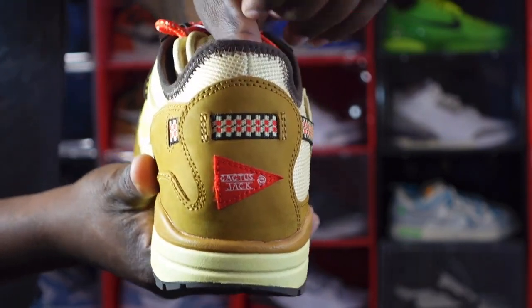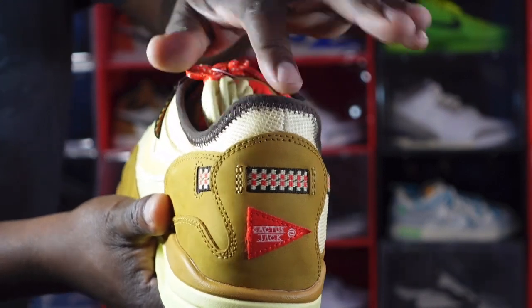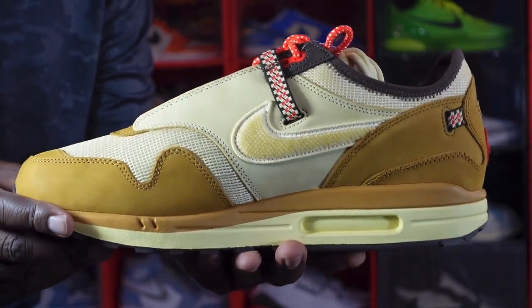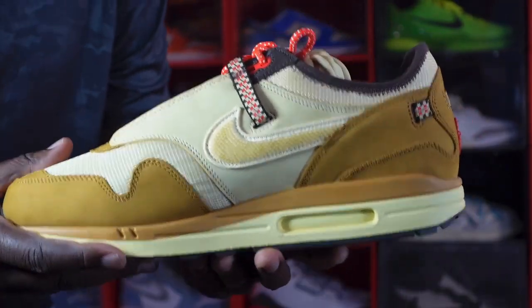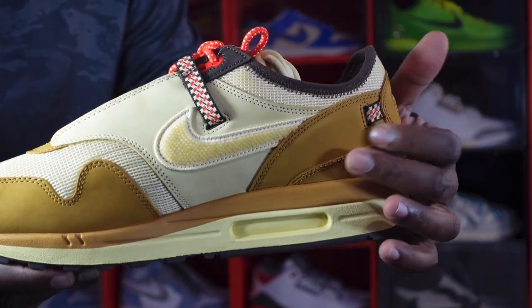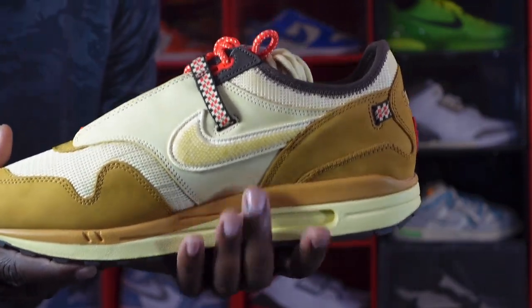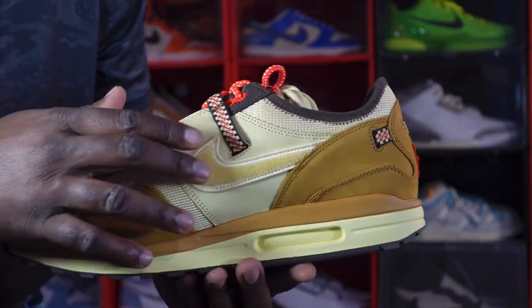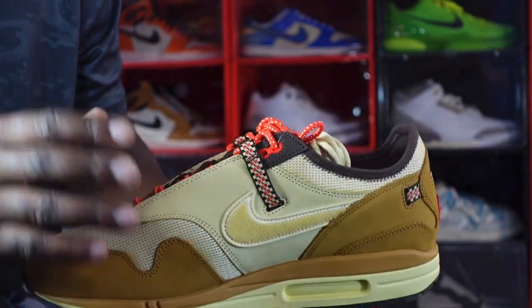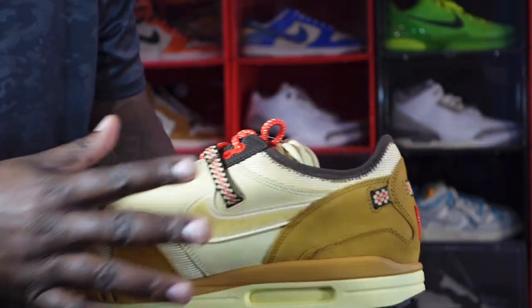More lemon drop material right here with baruch brown piping going around the ankle collar, leading us to the medial side of the sneaker. You have wheat nubuck going around the ankle area, a regular swoosh in the lemon drop colorway, and more lemon drop color on the quarter panel — but on this side, instead of mesh it is a smooth nubuck material.